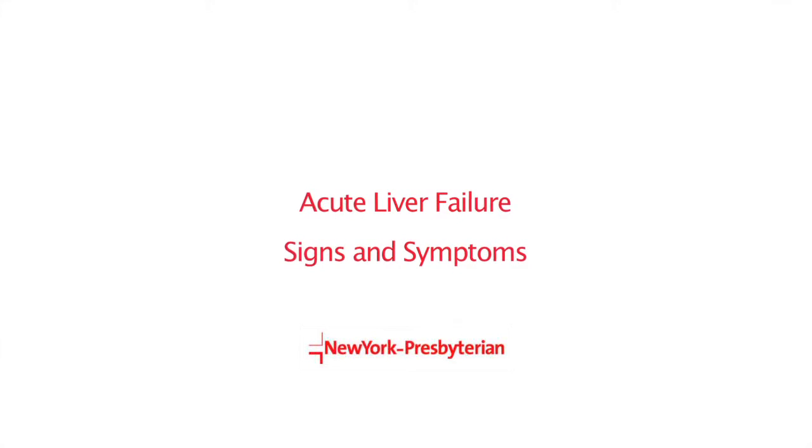Acute liver failure assumes that you have a healthy patient who has no problems with the liver, and then some insult — whether it be a drug, whether it be low oxygen levels, whether it be a virus — damages a significant portion of the liver where the person cannot sustain themselves.